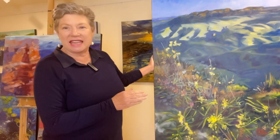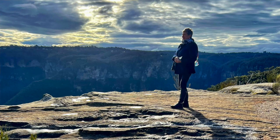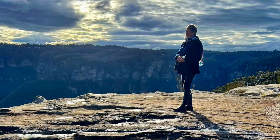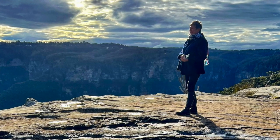This one was painted from Lincoln Rock which is near Wentworth Falls. It's a really popular tourist destination and it's characterized by these ridges — there are no safety railings or anything with these ridges and people walk in a few hundred meters maybe.